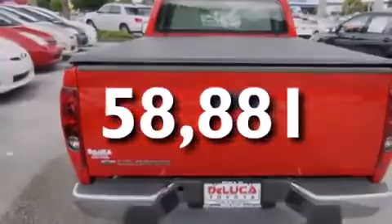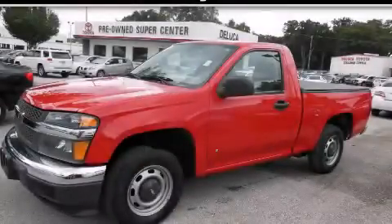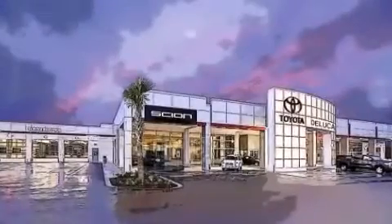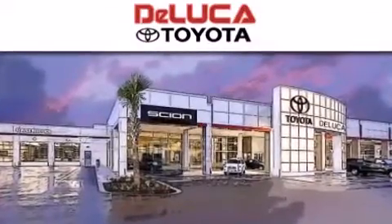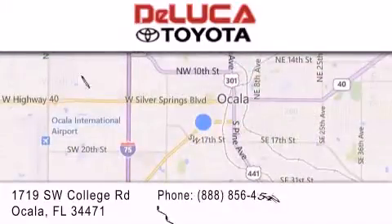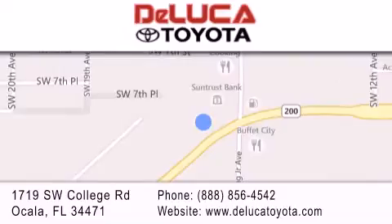We invite you to contact us today to learn more about this vehicle. DeLuca Toyota is located at 1719 Southwest College Road in Ocala. Our goal is to exceed all of your expectations to ensure that you'll return for future visits.